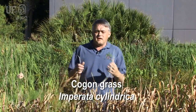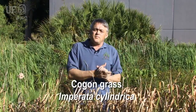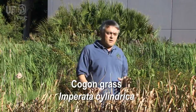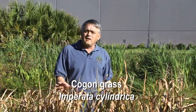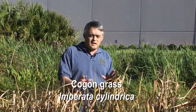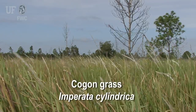It's a plant that has a serrated leaf edge, so things don't want to eat it. It spreads by both wind-borne seeds and underground rhizomes that creep through the soil. It's been identified as one of the ten worst weeds on the planet, and it threatens a lot of the United States.